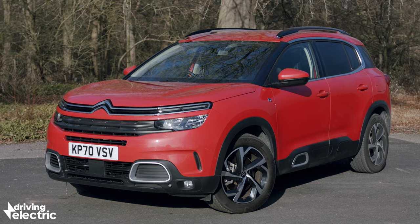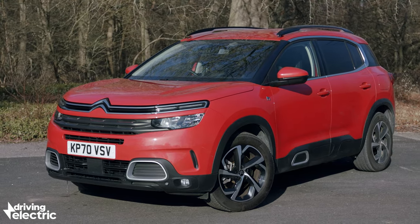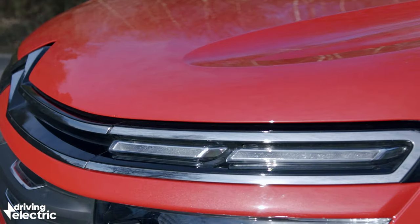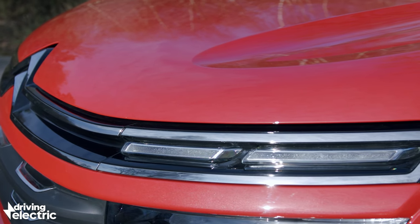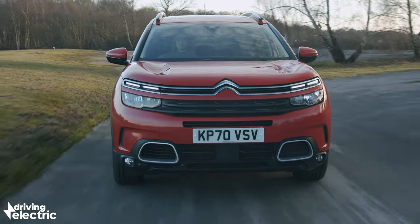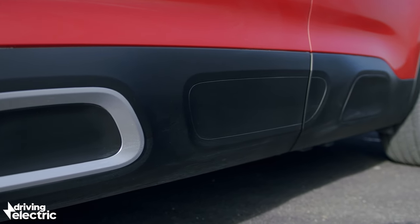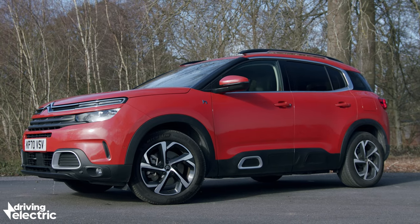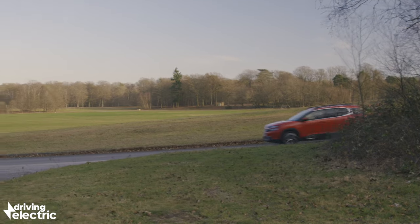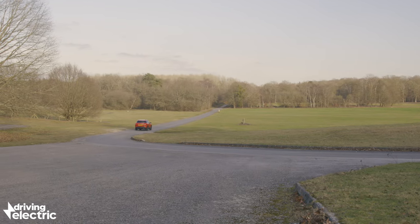Not much has changed on the outside compared to the C5's petrol and diesel counterparts, but like those cars it boasts some pretty bold exterior styling with distinctive slim running lights along the top of the bonnet, big headlights, a prominent Citroen logo, and chunky plastic cladding running down the sides for that rugged off-road inspired look. It looks understated in the typically dark colours people tend to order their cars in these days, but we think the bright red of our test car works well — let us know in the comments if you disagree.